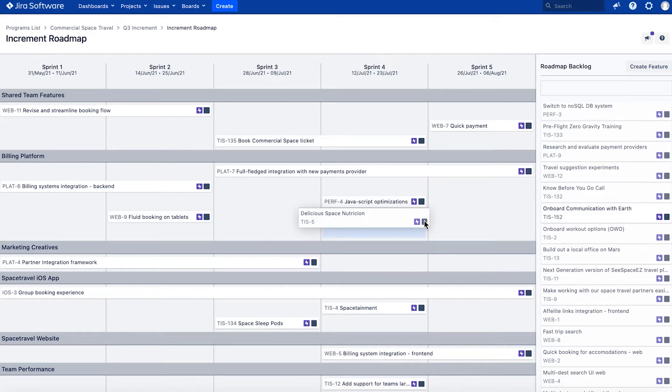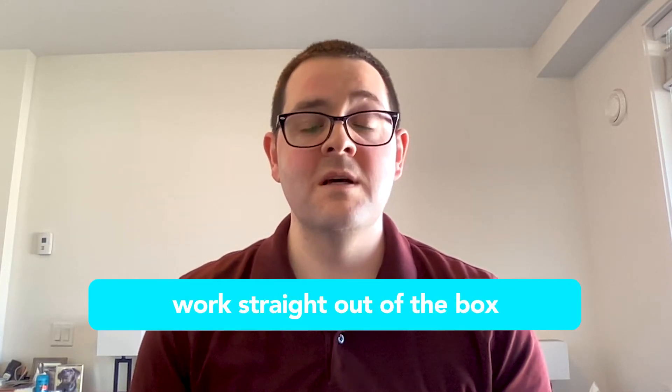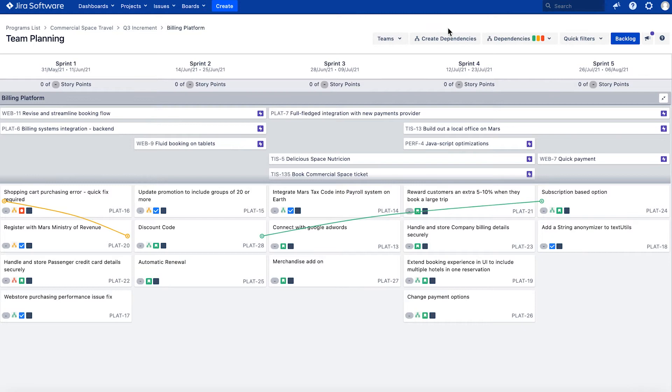A big benefit is the fact that Easy Agile is built into JIRA, so as soon as you enable the application, you automatically get those links into your JIRA projects and JIRA tickets. There's no need for any complicated setup — it will just work straight out of the box. And when you move tickets around in Easy Agile in the sprints, they will move in JIRA as well, so you only have to change it in one place.